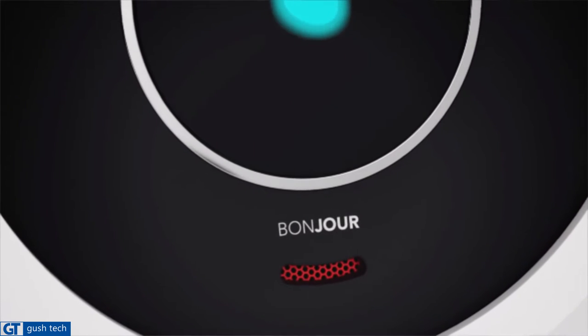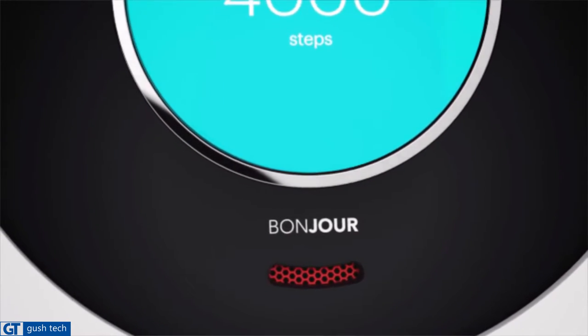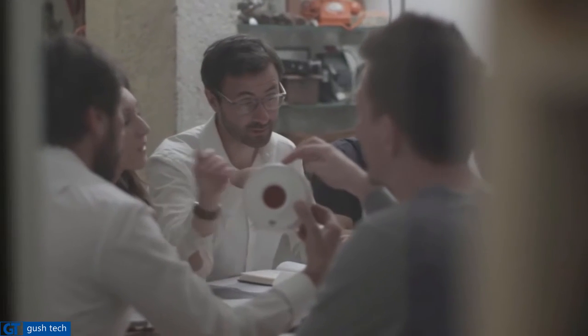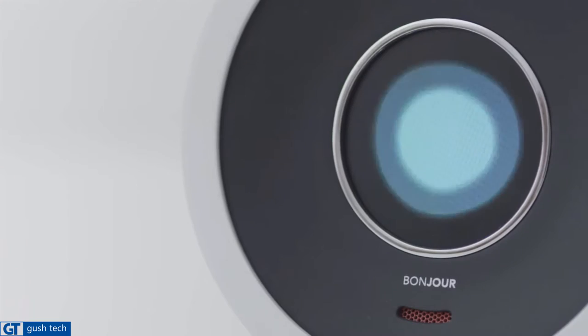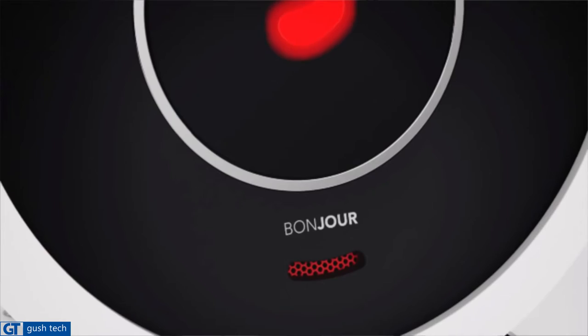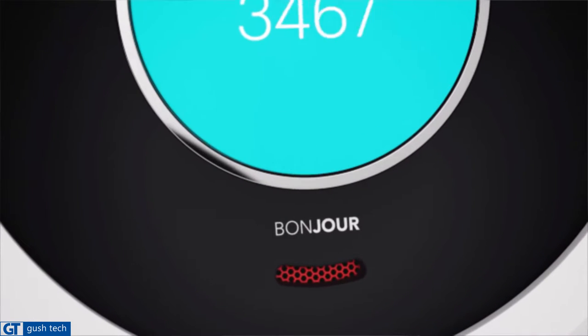Meet Bonjour, the smart alarm clock you talk to. We founded our company four years ago. Our mission: to make your mornings brighter. Our team has over 50 years of experience in electronic devices, from product design to manufacture. For more than a year, we've been working on Bonjour software. From AI to voice recognition, we worked with award-winning designers to offer you a breathtaking design masterpiece.